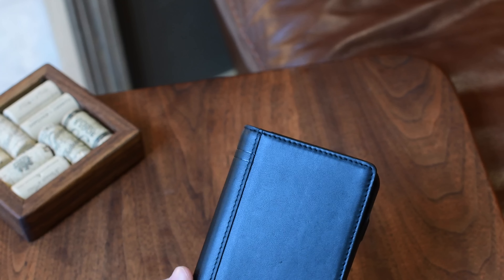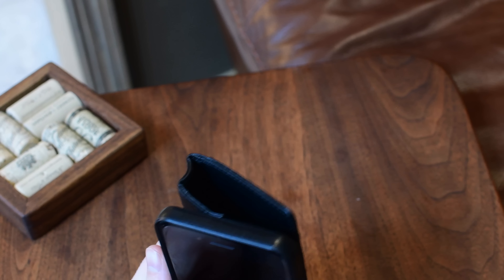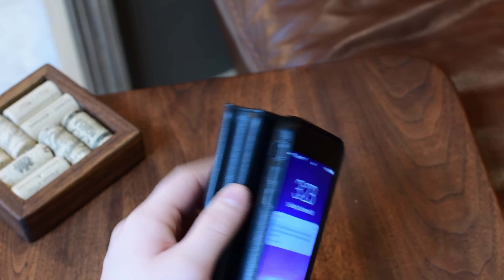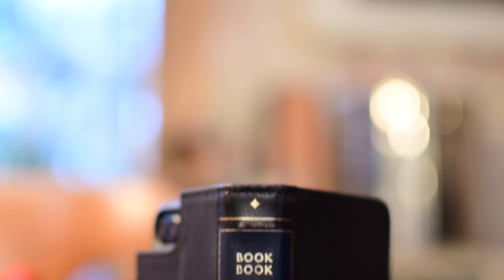Over time, it's going to get a little more broken in than it is right out of the box. One thing I did notice is that the spine is ridiculously huge. This will be broken in the more you get to use it, but it does make it a little unwieldy right out of the box since it's kind of just bulging out there in the back.